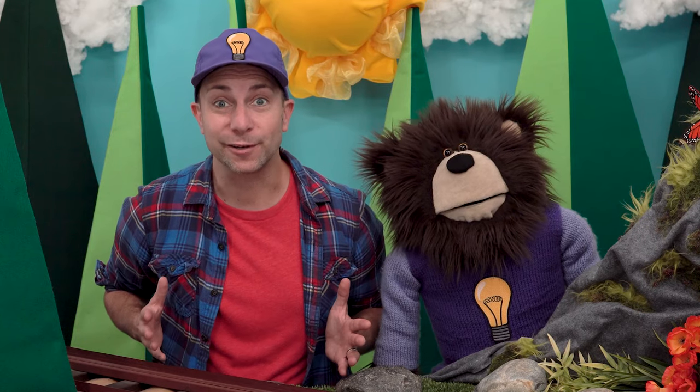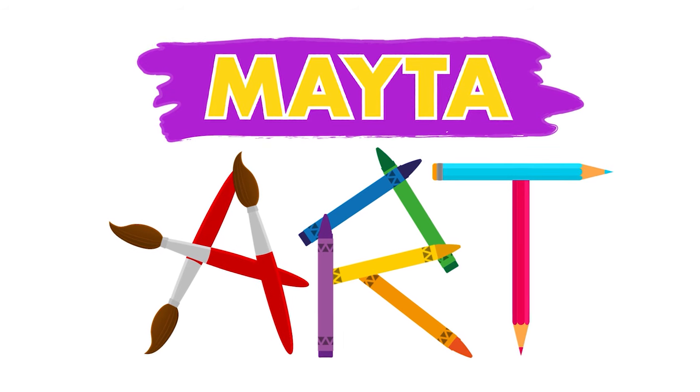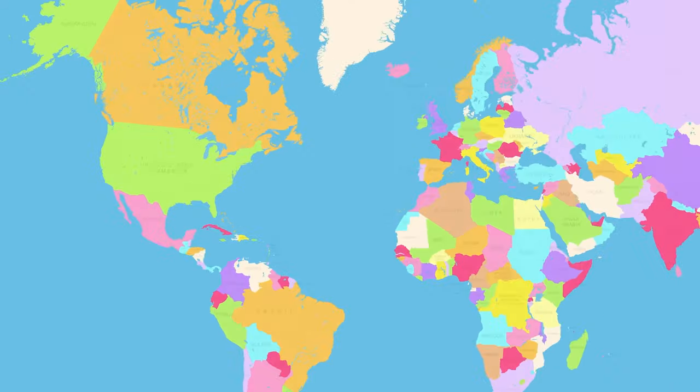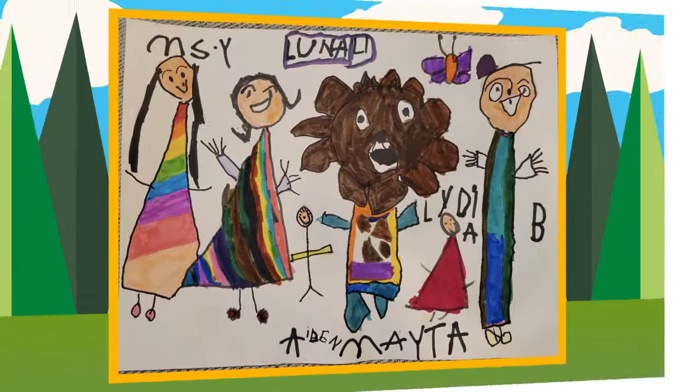Guess what — it's time to share some Mayta art! This is a map of the world. The colorful shapes on this map represent all the different places we live on our planet. The first piece of art we're going to share today was sent to us by a family who lives in the United States of America, in the state of New Jersey. An awesome kid named Luna made this Mayta art.